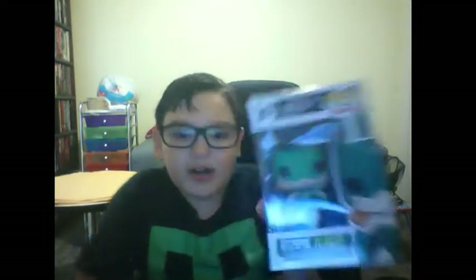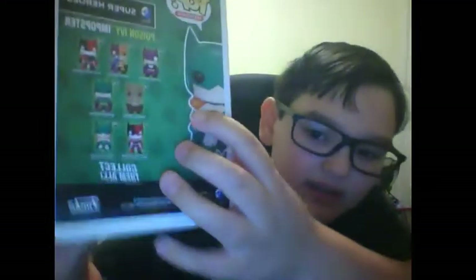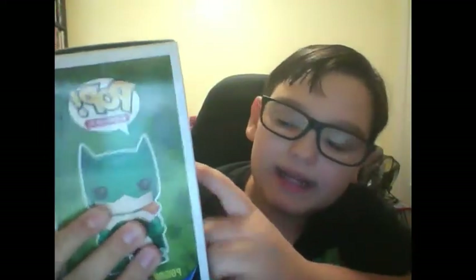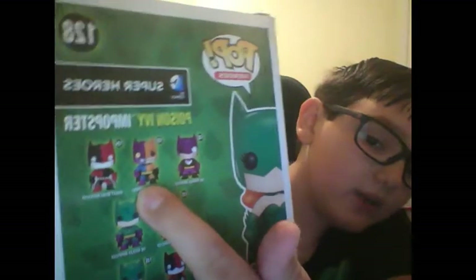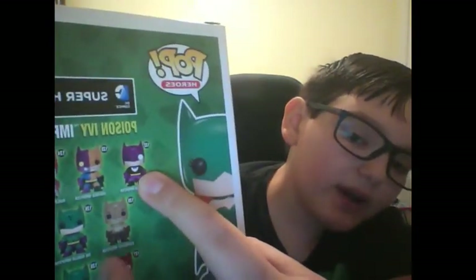I don't have to do the sounds, guys! Honestly, that sounds pretty cool to do the sounds though. Anyways, we have Poison Ivy Imposter right there in the box and I'm gonna unbox it. It's the same series as my Two-Face Imposter, which I unboxed in the last video — go check that out.